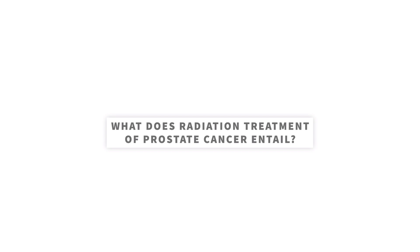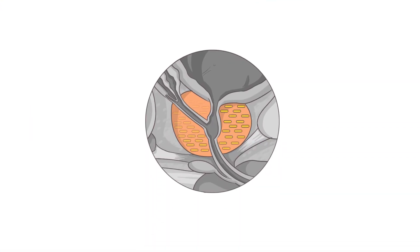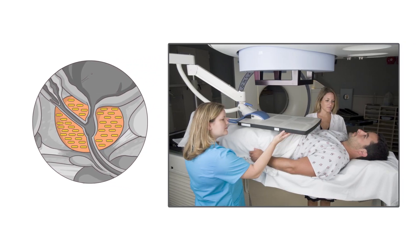What does radiation treatment of prostate cancer entail? Radiation treatment techniques are more varied than surgical techniques. Radiation usually takes the form of radioactive seed placement or external beam radiation administration, or a combination of both. Hormonal blockade is often used in conjunction with radiation treatment, where the male hormone testosterone is blocked for a period of time, as this has been found to improve cancer control outcomes. When external beam treatment is used, the treatment usually takes some weeks to complete.